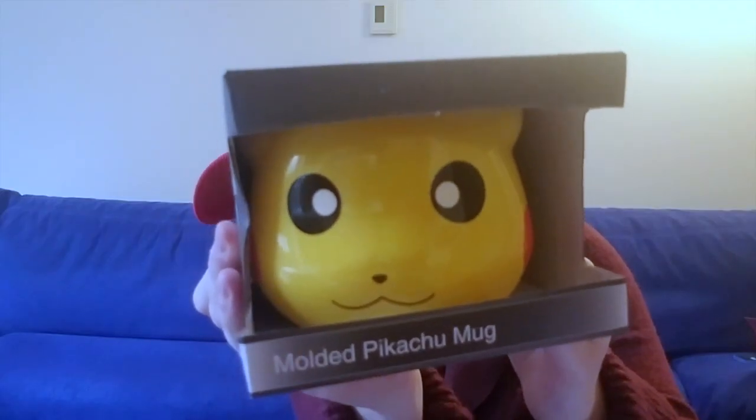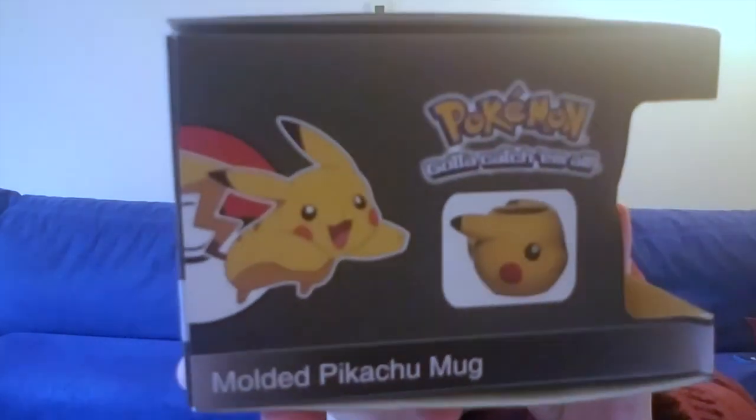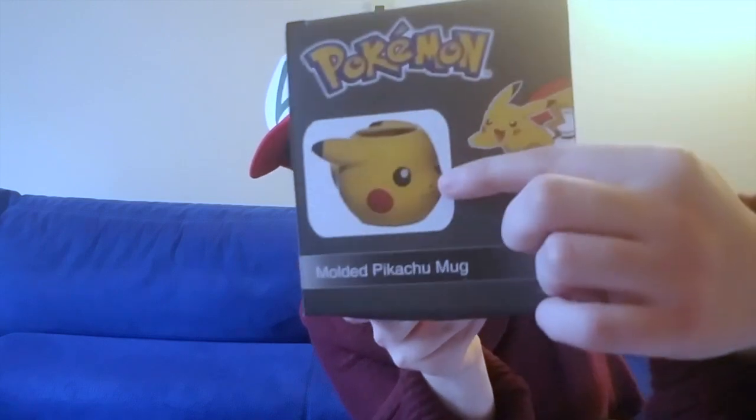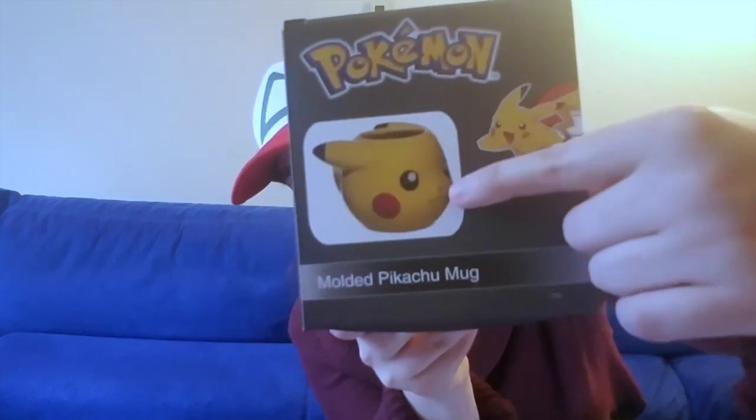We're down to our last item. This is really well wrapped. I see Pikachu — it's literally the molded Pikachu mug, which is something we got in the Nintendo theme box. I wish they didn't do doubles. It's like a really unpopular item and they just threw it in two boxes. This varies between $10 and $15, but it really sucks that I now have two of these. I don't really like molded face mugs — I like normal mugs with prints on them. It seems weird because it's like you're drinking out of Pikachu's head. I have no idea what I'm going to do with these.